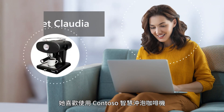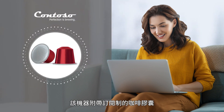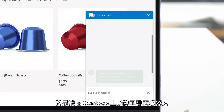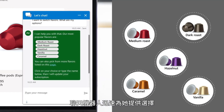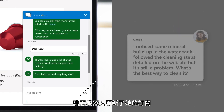Meet Claudia. She loves her Contoso smart brew coffee machine, which came with a subscription for coffee pods. Claudia wants to switch pod flavors, so she engages the chatbot on contoso.com. Powered by next generation AI, the chatbot quickly offers her options. Claudia selects Dark Roast and the chatbot updates her subscription.